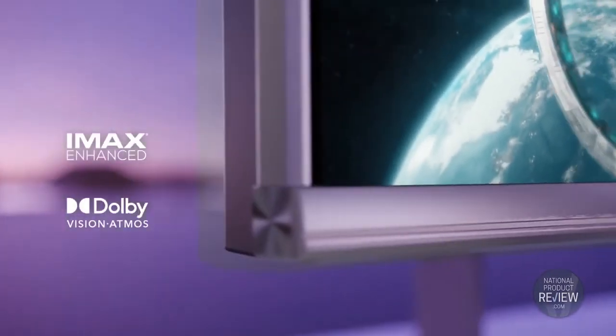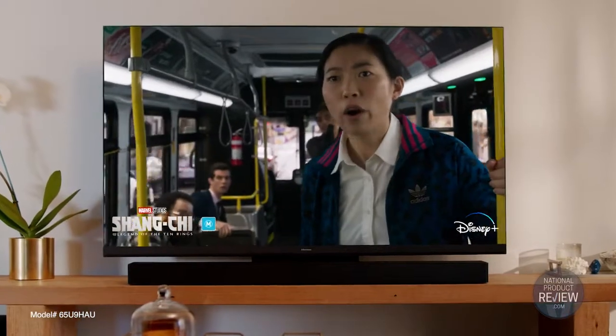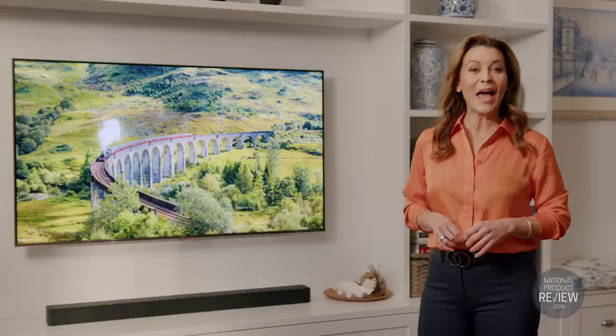For those who love a big cinematic experience, both ULED TVs are IMAX Enhanced certified, bringing that epic IMAX scale and sound to your home.